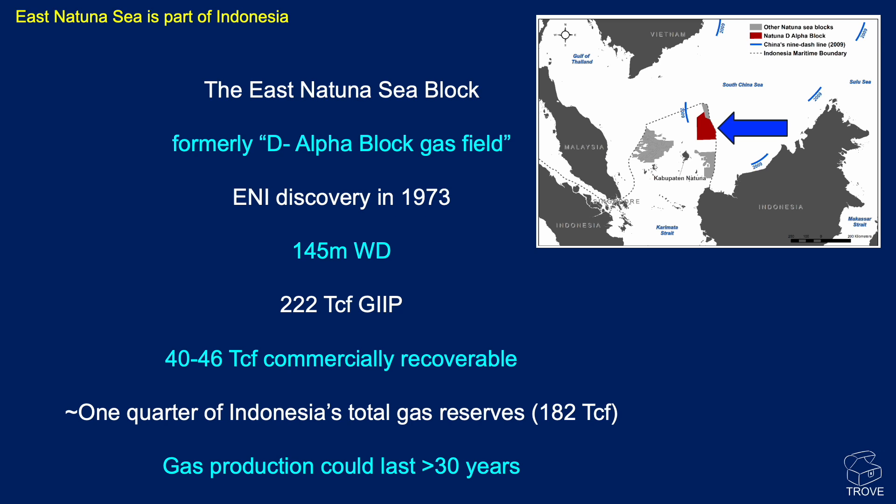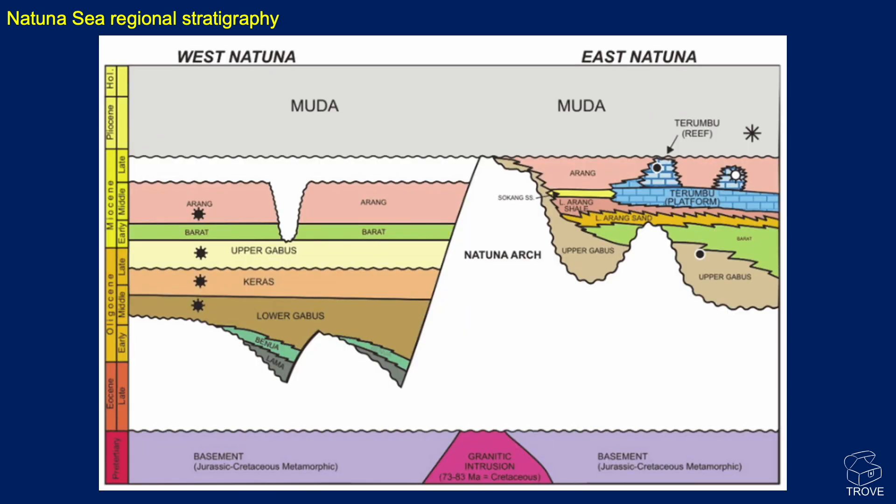The field accounts for about one quarter of Indonesia's total gas reserves of some 182 trillion cubic feet. If the field is put on production, it should produce gas for over 30 years.